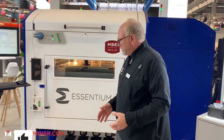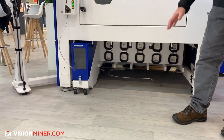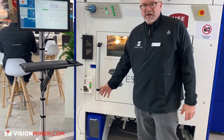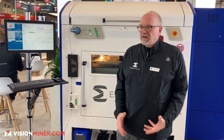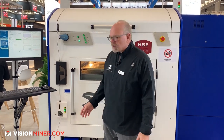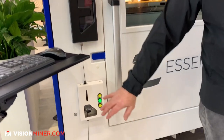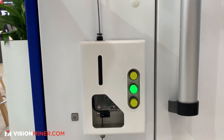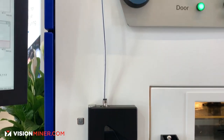Going through the machine, we have a dryer down below to dry material — the high-temp machine and the S machine both have that. We're also standardizing on a 15-kilogram spool, because with a machine at this speed, one- or two-kilogram spools don't make a lot of sense. To support that, we have a built-in thread transport system: we pull filament from the spool into a buffer and print from the buffer, so the extruder is not pulling directly from the spool.